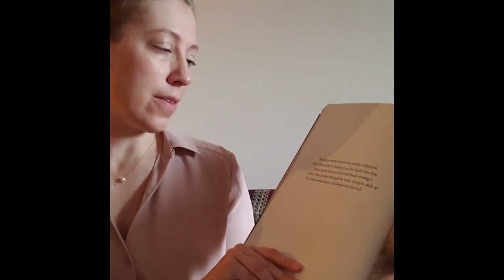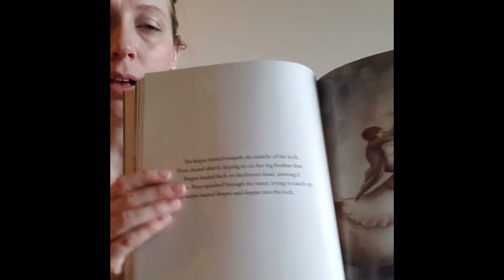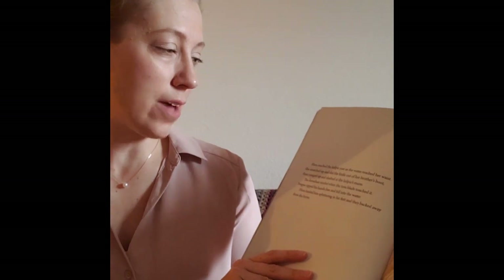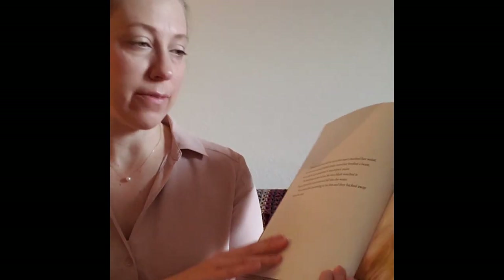The Kelpie trotted towards the middle of the loch. Flora chased after it, hoping to cut her big brother free. Fergus hauled back on the horse's head, slowing it down. Flora splashed through the water, trying to catch up. The Kelpie waded deeper and deeper into the loch. Flora reached the Kelpie just as the water reached her waist. She stretched up and slid the knife out of her brother's boot, then jumped up and slashed at the Kelpie's mane.